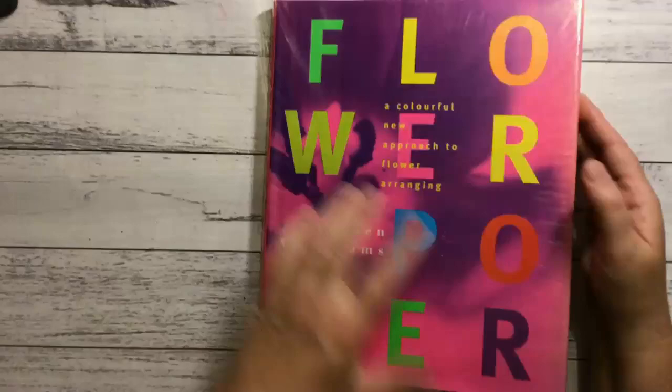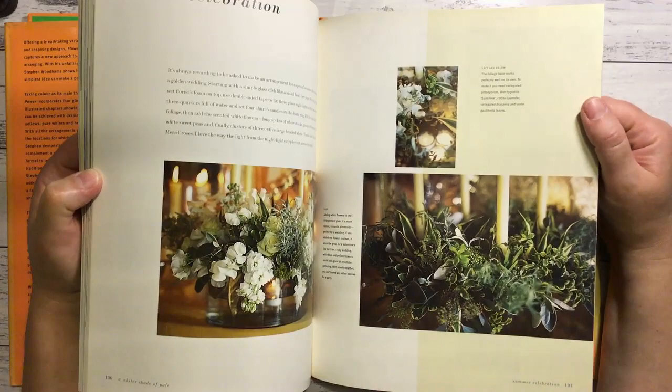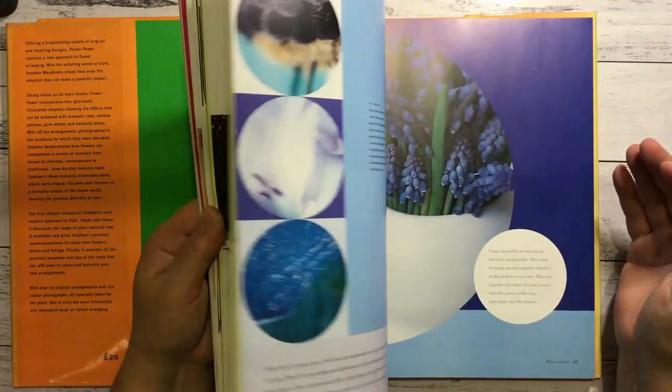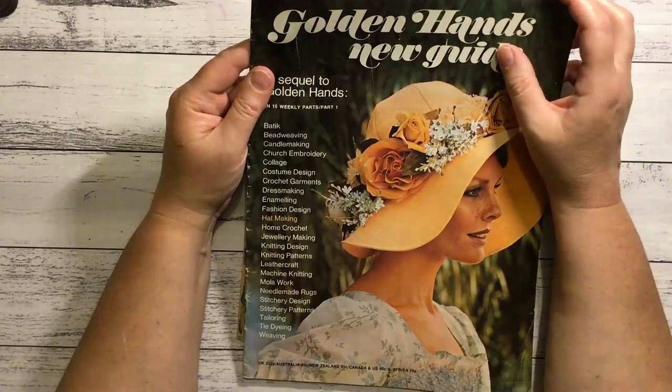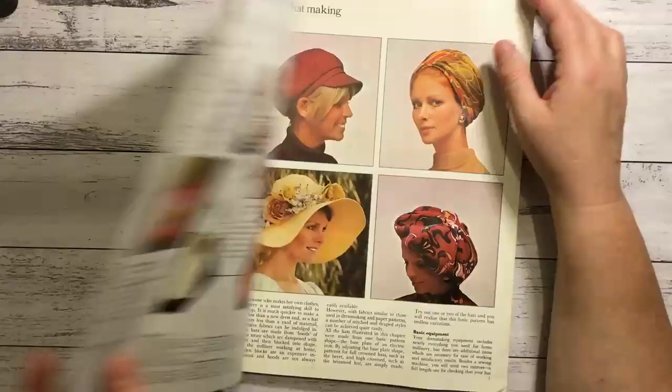This one is Flower Power: A New Approach to Flower Arranging. I think I wasn't sure whether they'd want this one so I put it in my bag, but now after seeing how many the doctor took, they probably would have taken it. It had sunflowers - really lovely pictures. And now this is Golden Hands New Guide, a sequel to Golden Hands - lovely page on the back.